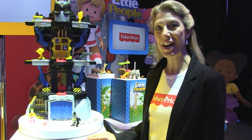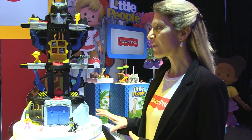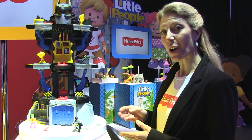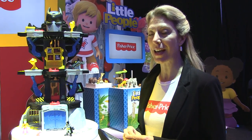Welcome to Imaginext, where we empower boys to actually unlock the adventure. We have three key drivers for you here today, and we're really excited about them. We're going to start with our DC Super Friends — always a top theme here at Imaginext.